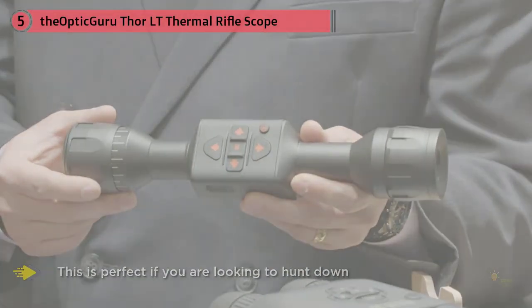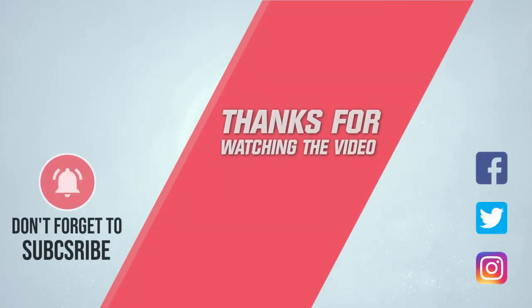You have property and livestock to protect. For more details, click the link in the description. Thanks for watching the video.